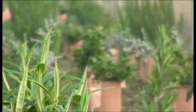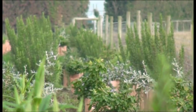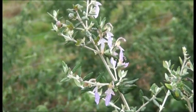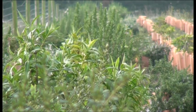The Trees for Bees programme sees bee-friendly plants strategically selected and planted to provide an important source of nutrition during critical periods of the year, such as autumn, winter and spring.